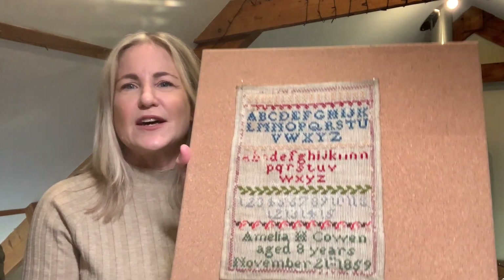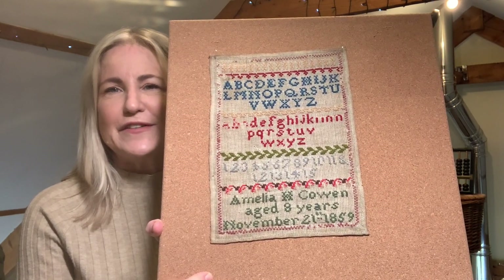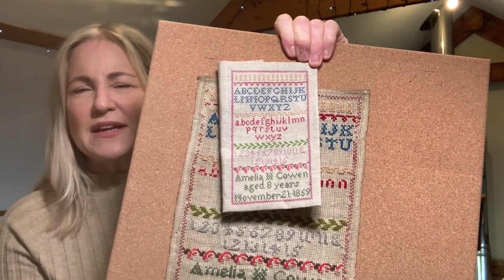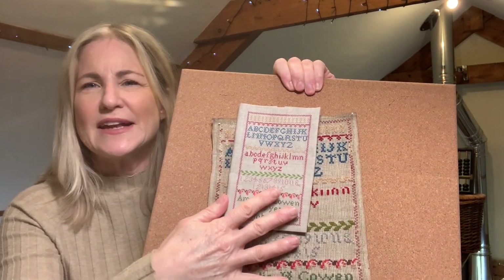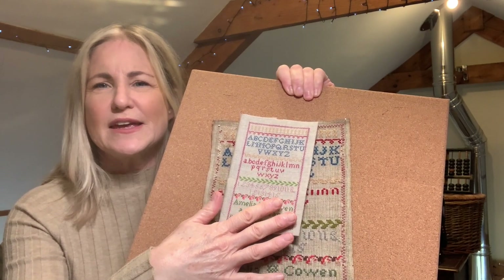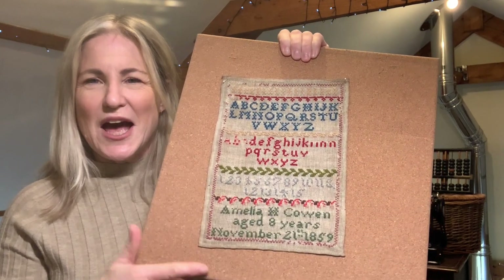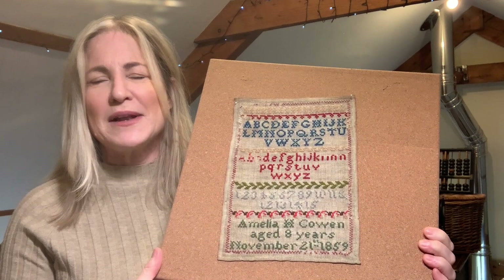The first sample I'd like to show you is this colorful sampler by Amelia Cowan. She stitched it at age eight and finished it in November 1859. Amelia's sampler is only a small one, and this is my reproduction — I did it on 40 count Lakeside linen, so it makes it a lot smaller and it's a very quick stitch. She's got a huge family history; both her families were military families and she has a tenuous link to Jane Austen's family.